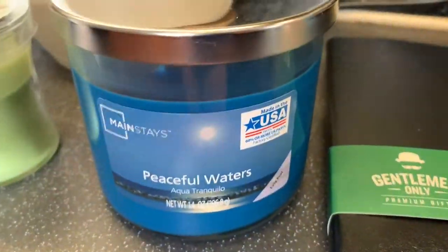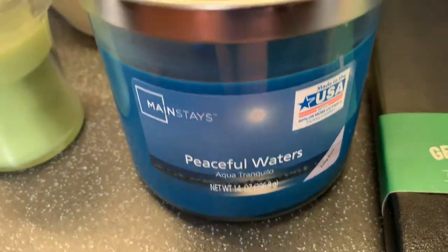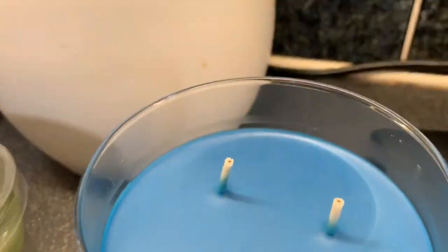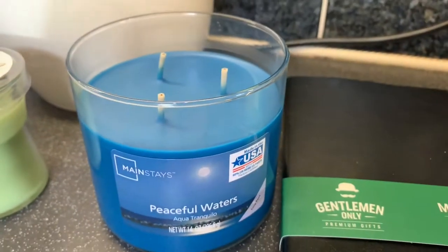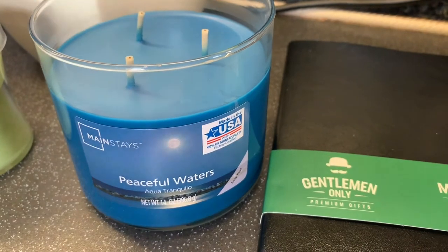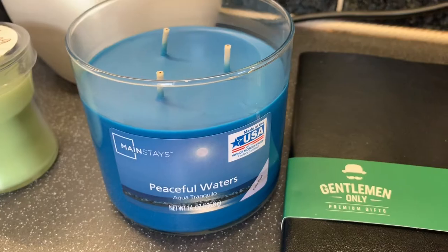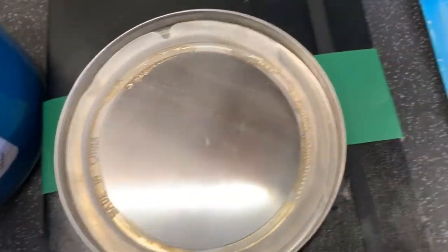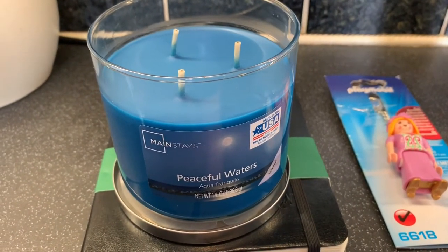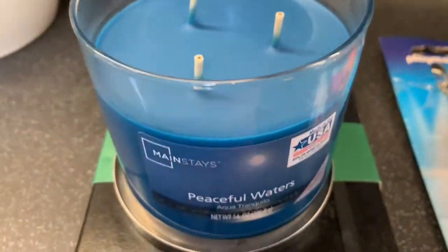Then this American Mainstays candle — Peaceful Waters — and it is a three-wick one. It smells heavenly, honestly one of the nicest candle smells I've smelt in a long long time. And it's American as well. It's 99p, guys, you have to get in there. And you get a stand to put it on as well — so for 99p you get a stand and three wicks. What more do you want in life?